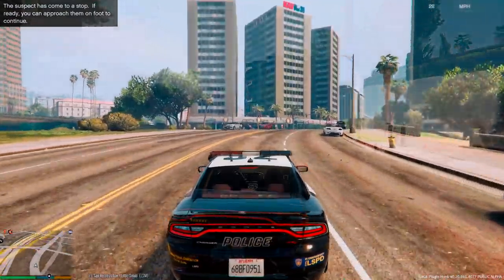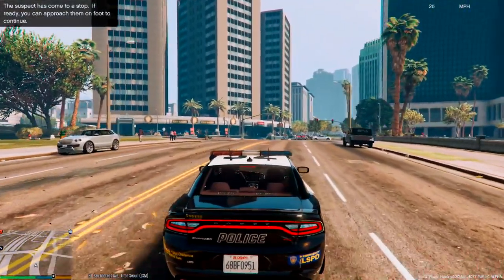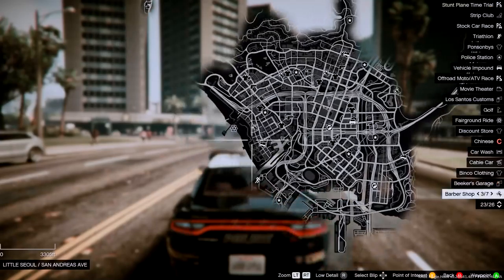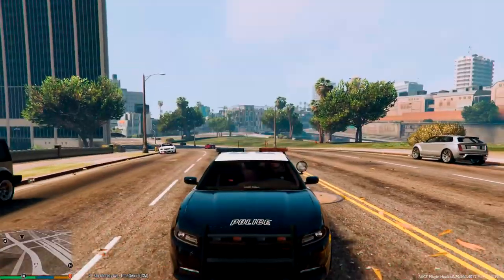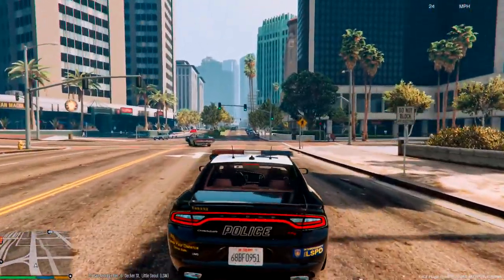As you can see, we're in traffic right now down here in Little Seoul, which is kind of close to the ocean. Yeah, we're over here kind of close to Vespucci. We'll just kind of try to stay in this area as much as we can and see what we can find over here.